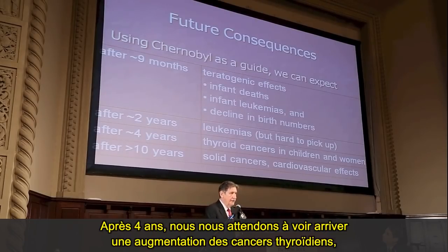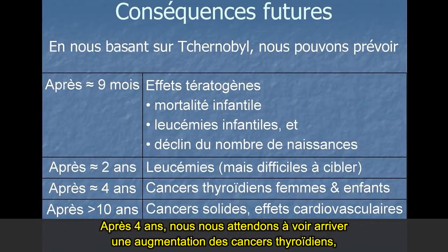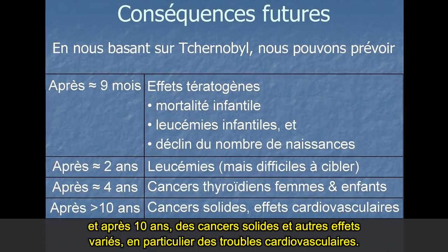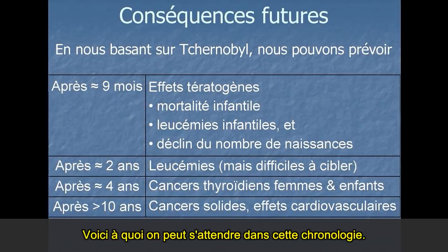After four years we expect to see increases in thyroid cancers coming along. And after ten years, solid cancers and various other effects, particularly cardiovascular effects. That's what we expect to see in that timeline.